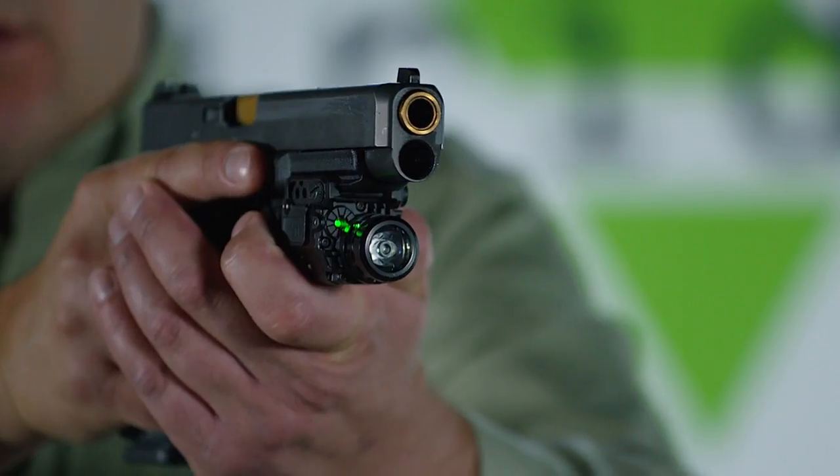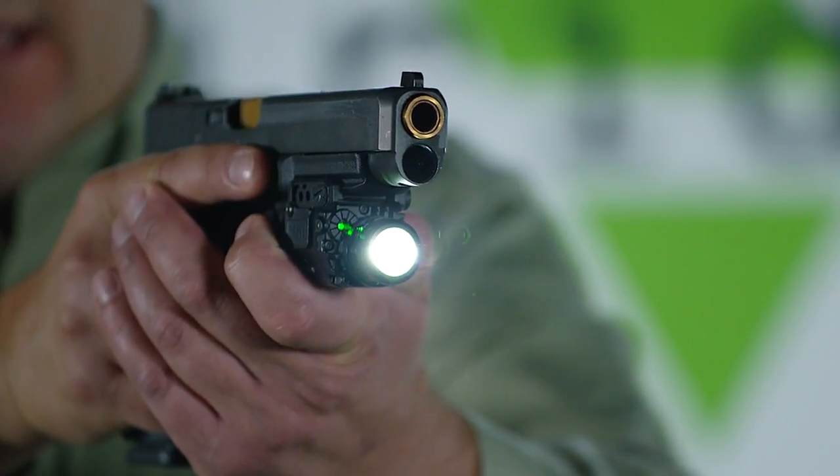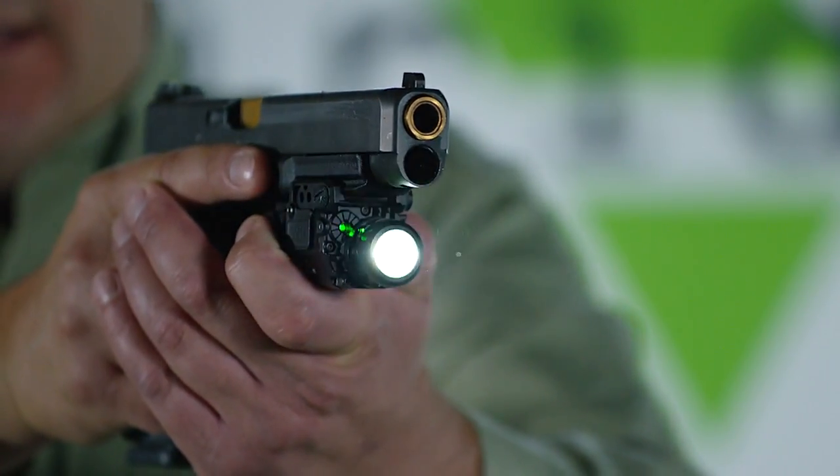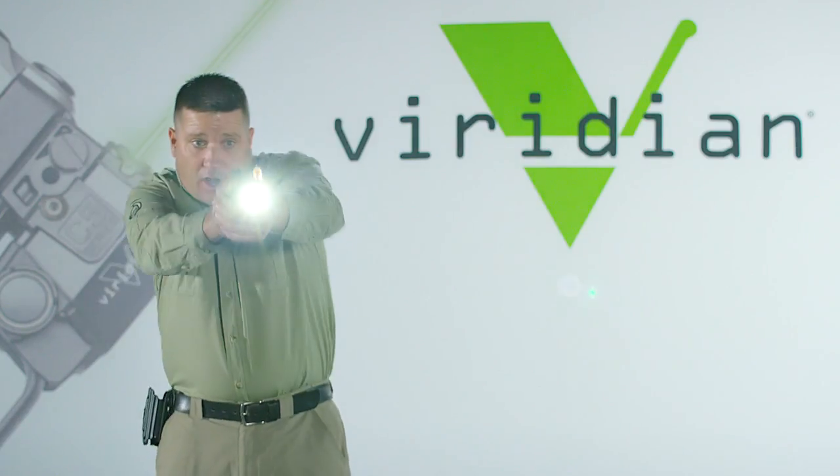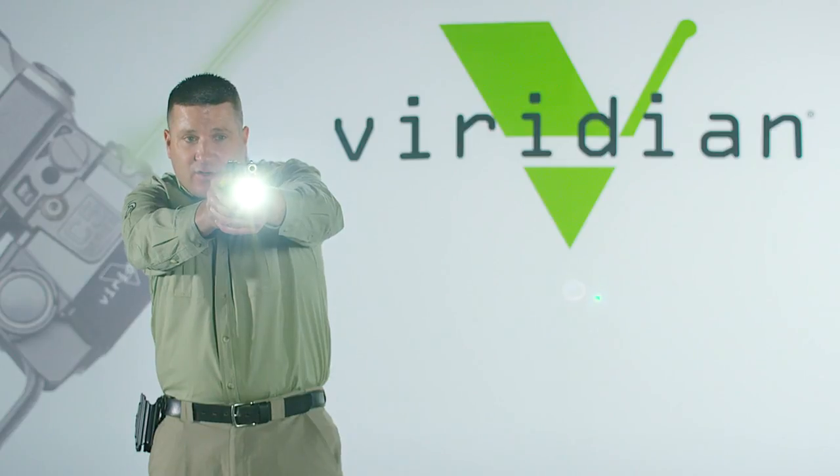With ECR instant-on technology, you pre-program the unit to the appropriate setting. Right now it's set for light and laser, so all I have to do now is draw and my light and laser are on.